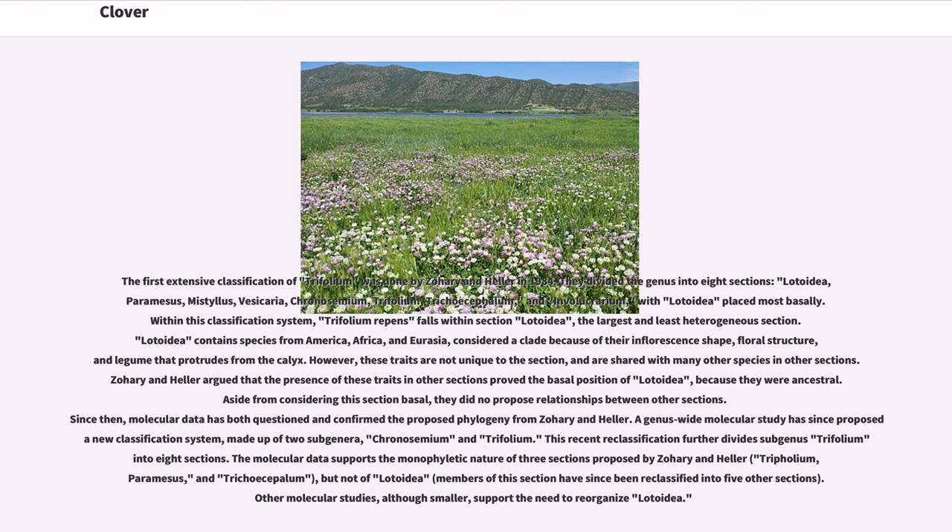The first extensive classification of Trifolium was done by Zorian Heller in 1984. They divided the genus into eight sections: Lodoidea, Paramesis, Mistylus, Vesicaria, Chronosemium, Trifolium, Trichacephalum, and Involucrarium, with Lodoidea placed most basally. Within this classification system, Trifolium repens falls within section Lodoidea, the largest and least heterogeneous section.